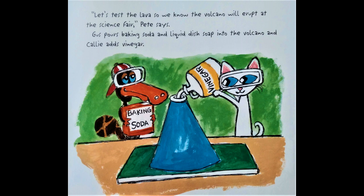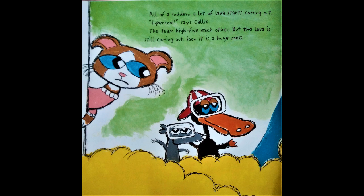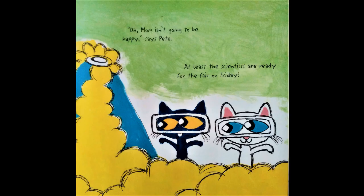Gus pours baking soda and liquid dish soap into the volcano. Callie adds vinegar. Nothing happens at first. All of a sudden, a lot of lava starts coming out. "Super cool," says Callie. The team high-fives each other. But the lava is still coming out — soon it's a huge mess. "Oh, Mom isn't going to be happy," says Pete. At least the scientists are ready for the fair on Friday.